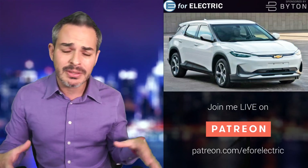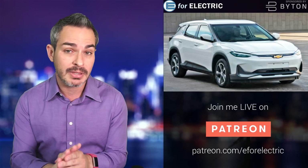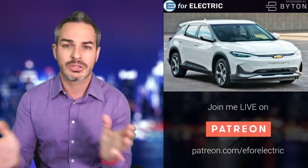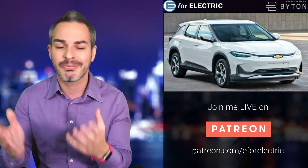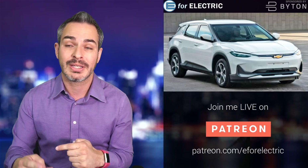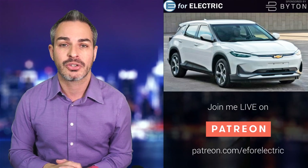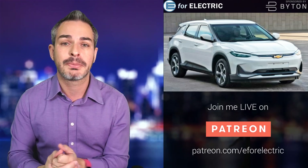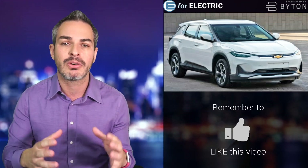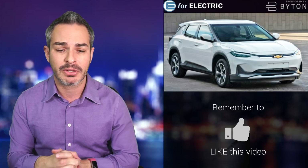Pictures kind of leaked out through carnewschina.com — it's not the first time they've delivered pictures of cars launched in China. This is no surprise, as a lot of manufacturers are launching their cars in China first because China has very strict regulations that are going to get even stricter next year for how many electric cars each manufacturer has to produce. This car will be produced, but Tesla and others have to partner up with a Chinese-based company. In this case, GM partnered up with SAIC.